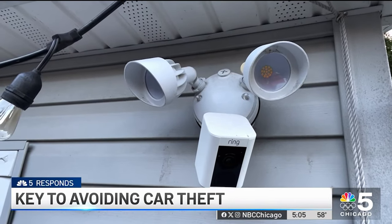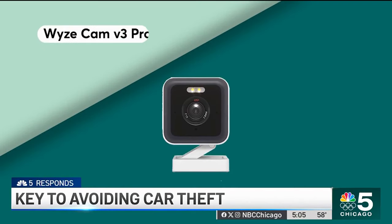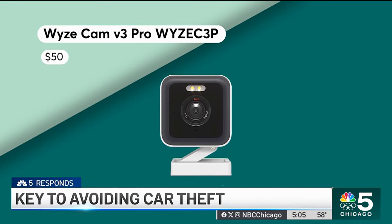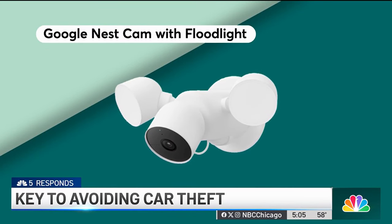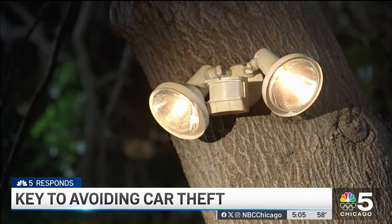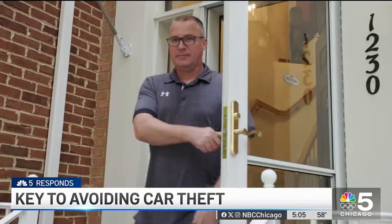For even more peace of mind, you may want to add a security camera to your home to help protect your car. This one from Waze performed well in Consumer Reports' tests and costs just $50. Or this camera from Nest with an automatic floodlight. Simply having a light that turns on automatically if anyone approaches your garage can really be effective in scaring away potential thieves. You may even be able to get away with a well-positioned video doorbell.